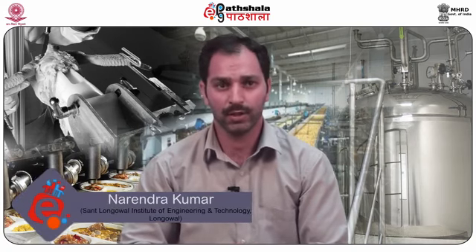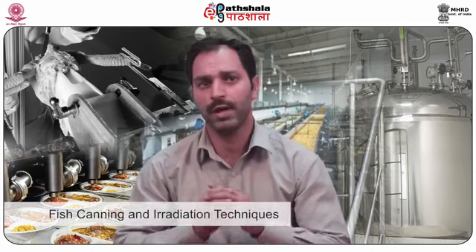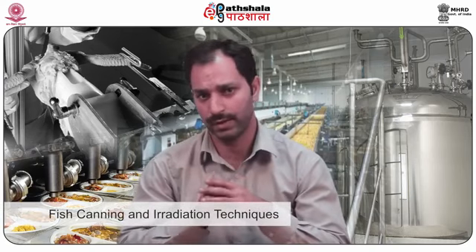Hello students, welcome to EPG Paatshala. I am Narendra Kumar Chandla from Sant Longoval Institute of Engineering and Technology. Today I am going to talk about module 32 of paper number 8, that is Technology of Meat, Poultry, Fish and Seafood. In this module we will be discussing about fish canning and irradiation techniques.